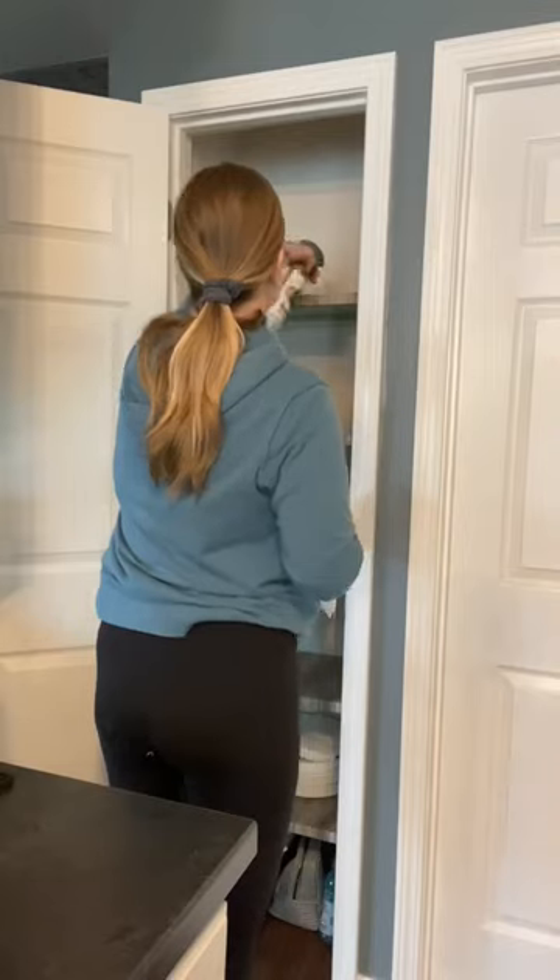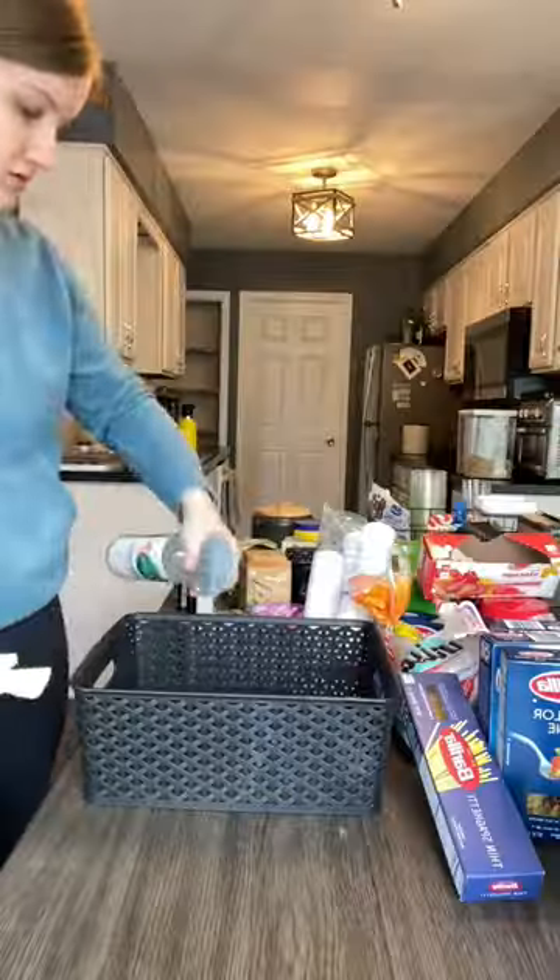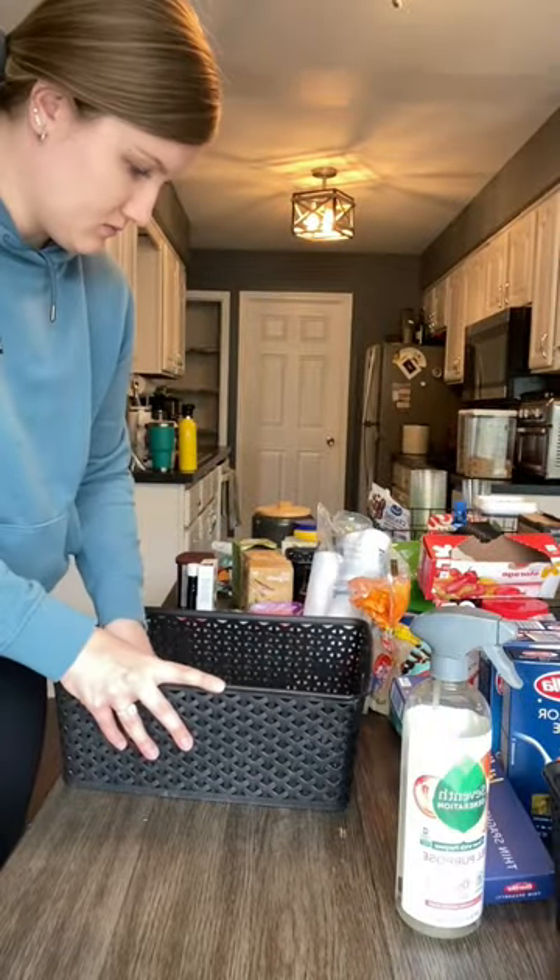I organized this space shortly after we moved in and all these little organizers are from Target. However, it did get a little bit out of hand, so I'm dusting some of the shelves. I'm also wiping down all the baskets just because they do have loose crumbs and food.